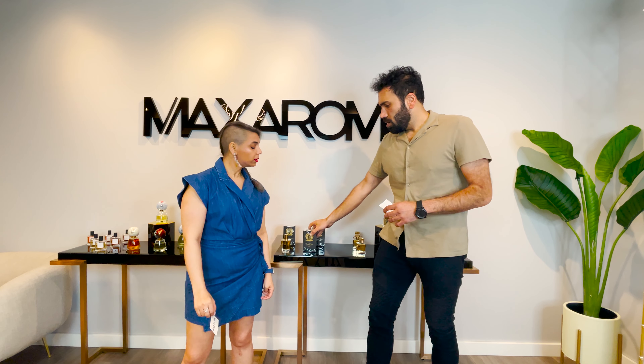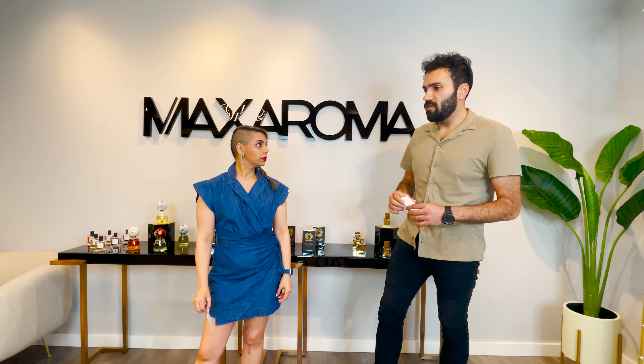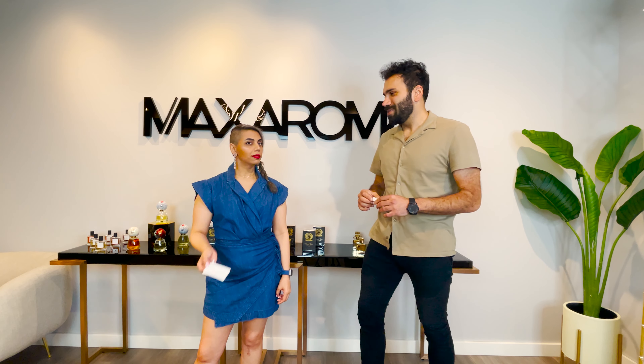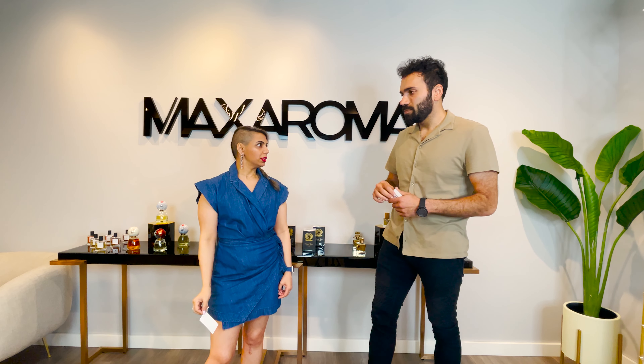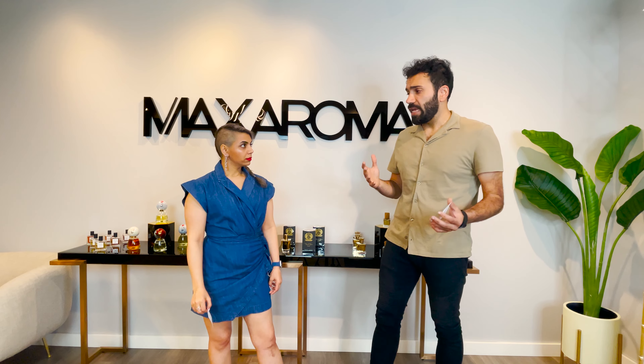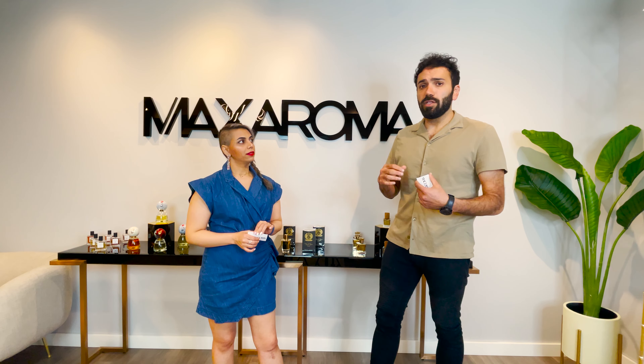How would I rate it? I'd give it a nine — I'm not sure why I'm not giving it a ten, but a nine. Performance-wise, it's good. I get about seven to eight hours of longevity with this on my skin.